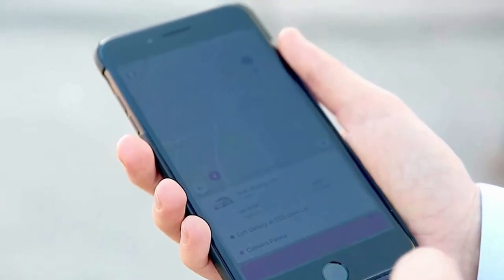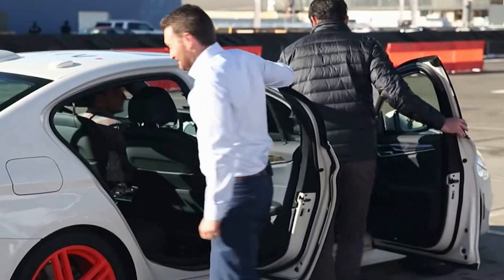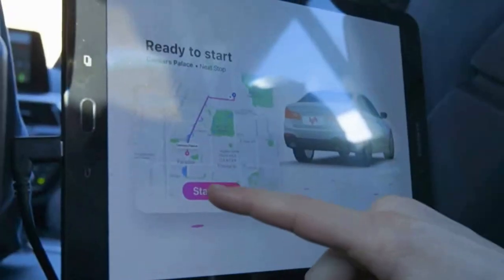Another interesting thing: it did come up in the Lyft app, so I didn't have to do anything special. It just said 'driverless car' and I said okay. And now that I've done a driverless car, I'm more likely to get one in the future, so I might try it again and see how that goes.